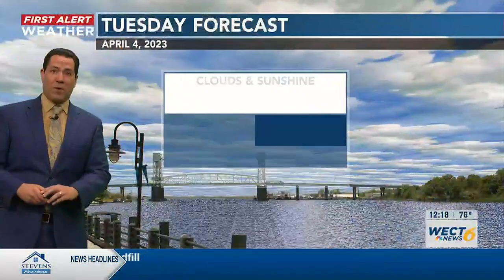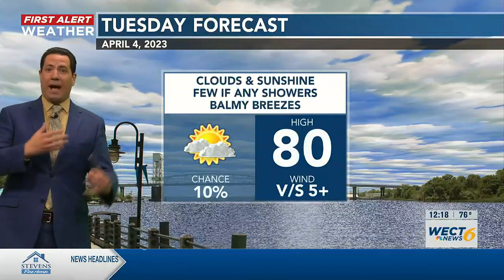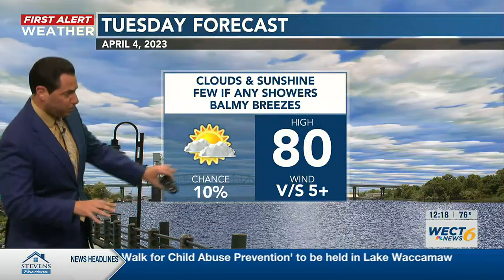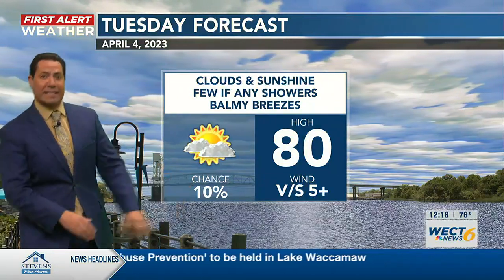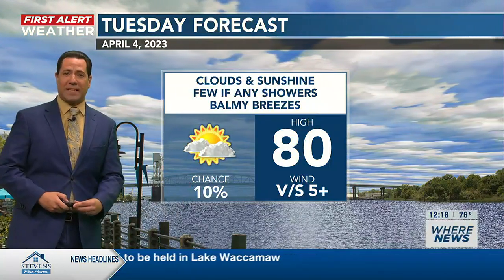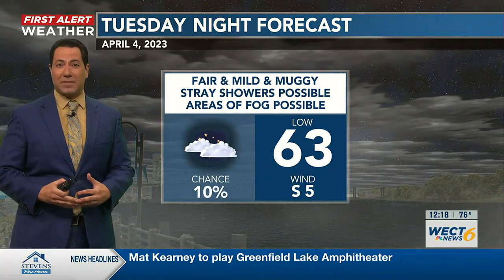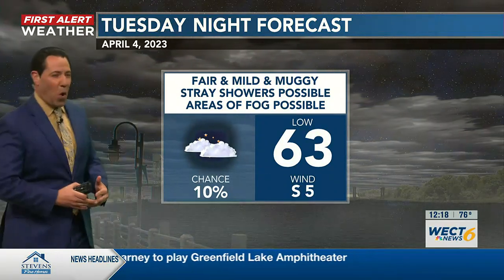We're going to be etching out that deficit over the next several days. But for now, rain chances are back in the slim category for the rest of today. It's all about the temperatures — we've been watching those thermometers continue to swell through the 70s, with perhaps even some lower 80s mixing in on the mainland.